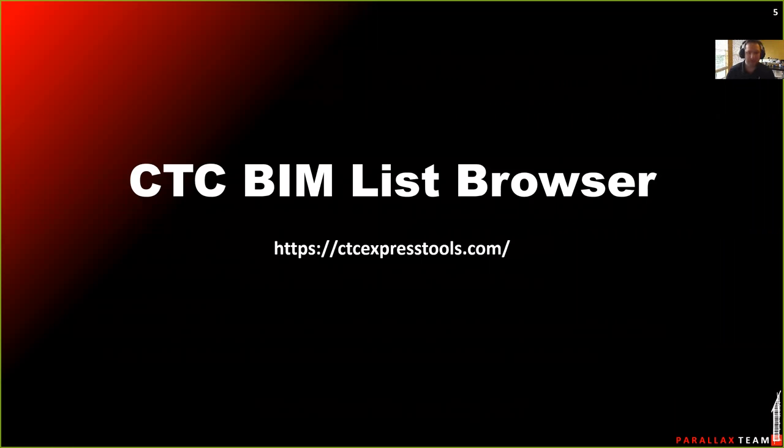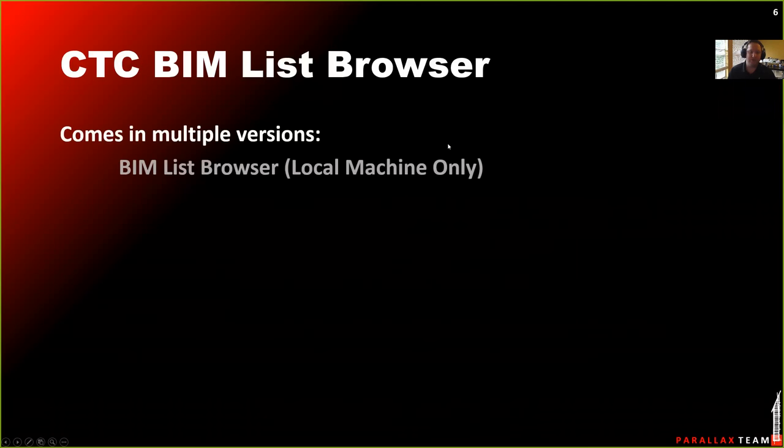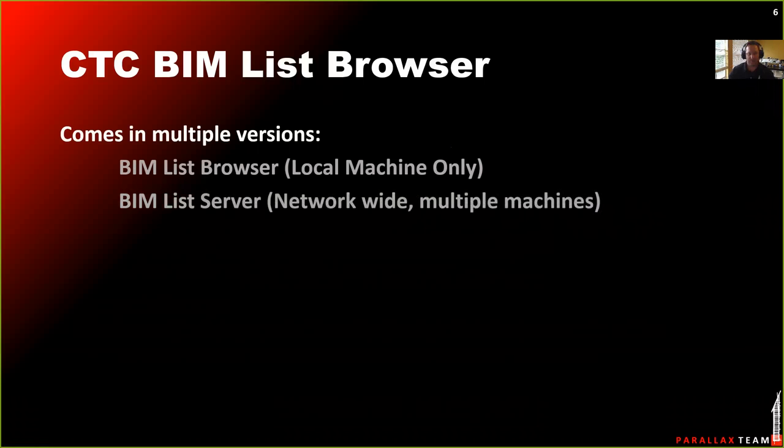The browser we're using now is the CTC Express Tools BIMList Browser — specifically the BIMList Server variant. The BIMList Browser you can download for free, run on your machine, put content on your machine. It's basically like Windows Explorer running inside Revit. BIMList Server lets you put the content on a network so multiple machines can access the same database of content. If the BIM manager adds a new tab in the browser, everybody sees that tab next time they open it. I wanted things to be really simple — drag and drop content. I just want to find my cabinets and drag them into a project.